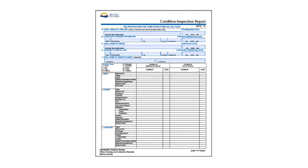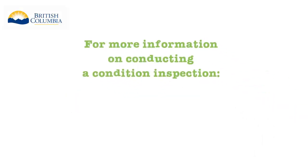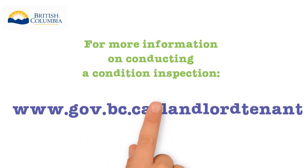Condition inspections are an important part of every tenancy. For more information on conducting a condition inspection, visit our website at www.gov.bc.ca. Thank you.